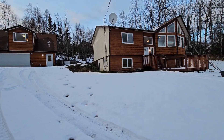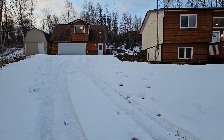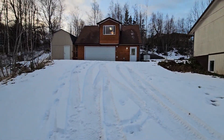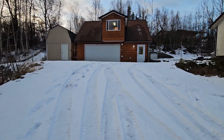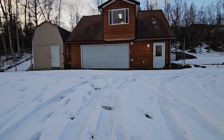Hey everyone, this is Eric with Real Property Management. We're looking at 3400 South Phoenix Avenue. This is a pretty cool house because you get that rural feel without actually being terribly rural — it's just a little bit outside of being part of Wasilla.